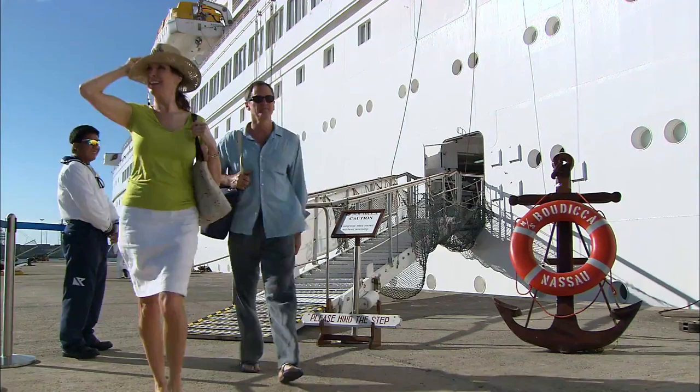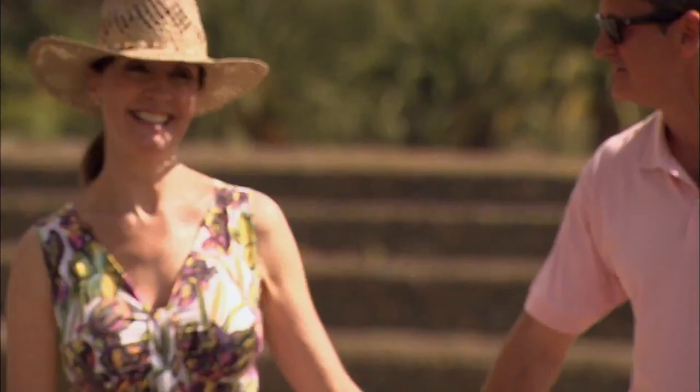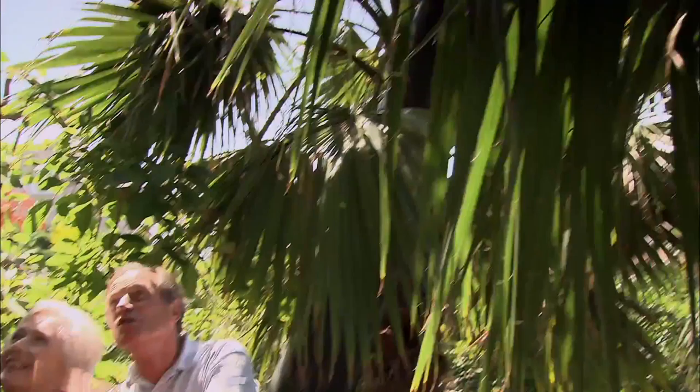Going ashore and exploring new places is one of the many joys of a cruise holiday — often a different port of call to enjoy each morning, with the ship having sailed overnight. Places of surprising variety, such as here on the Canary Islands, nestling off the west coast of North Africa.